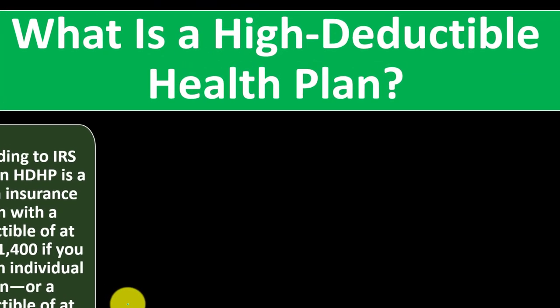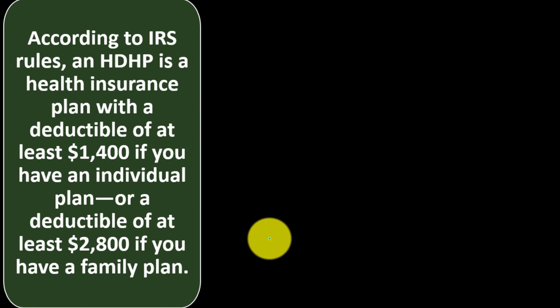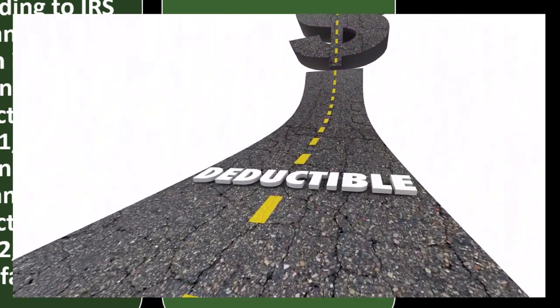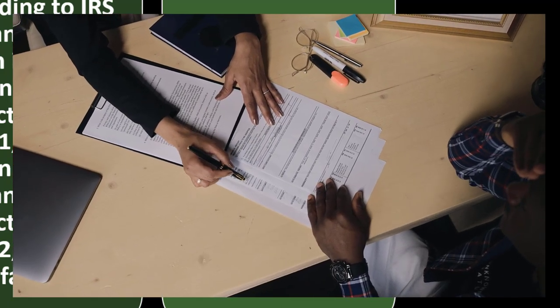What is a high deductible health plan? According to IRS rules, an HDHP is a health insurance plan with a deductible of at least $1,400 for an individual plan or a deductible of at least $2,800 for a family plan. The deductible is the amount you'll pay out of pocket for medical expenses before your insurance pays anything. The government sets these deductible limits to determine which plans qualify for the additional benefits tied to HDHPs.